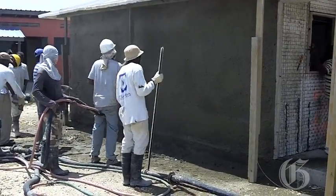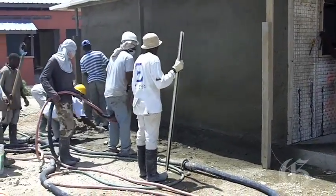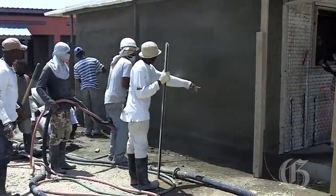Once the structure is mounted, it is then covered by hand or pneumatically with an inch and a quarter of plaster on each side. The house, being monolithically plastered, cannot be destroyed by any acts of nature so far.